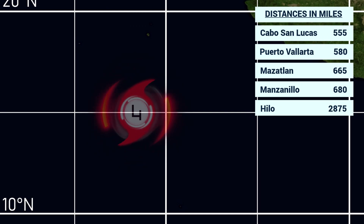Right now the storm is located 555 miles away from Cabo San Lucas, 580 from Puerto Vallarta, 665 from Manzanillo's region, 680 from Manzanillo itself, and if you were wondering, 2,875 miles away from Hilo on the Big Island of Hawaii.